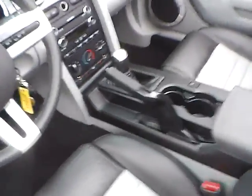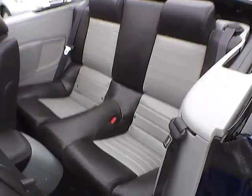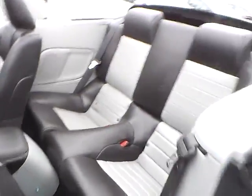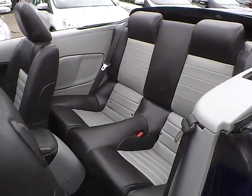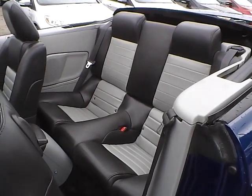As for the back seat, we have gray and black leather interior as well, with plenty of leg room and plenty of head room. So if you have any questions, give us a call at Bob Gillingham Ford, or check us out online at BobGillinghamFord.com.